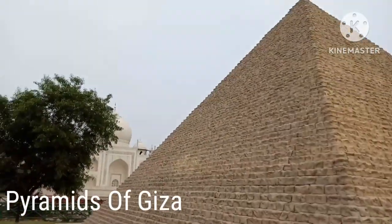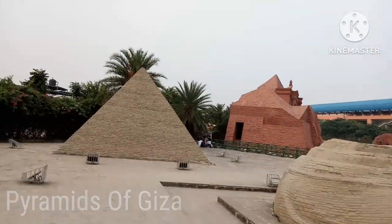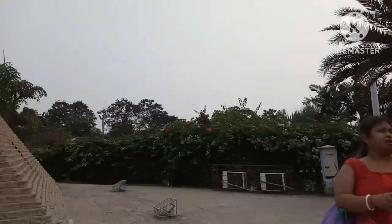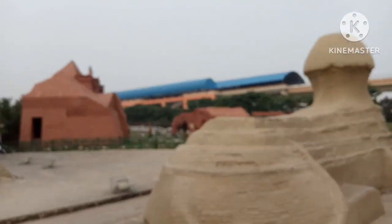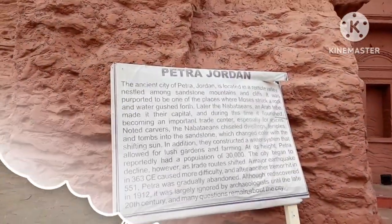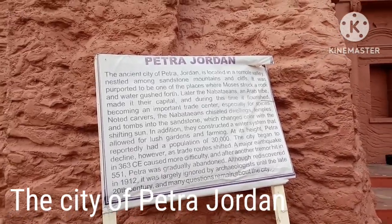We have entered the section where the seven wonders are. Right now I am in Egypt — the Great Pyramid of Giza. Next up is Petra, Jordan.